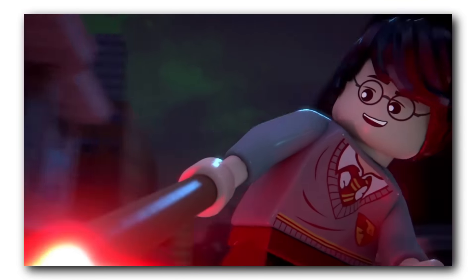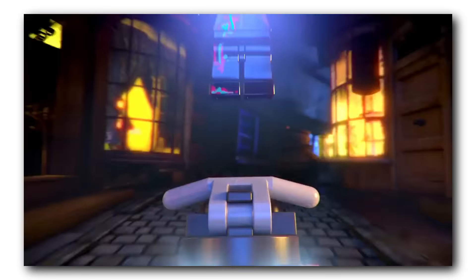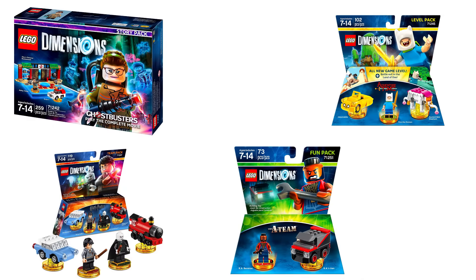It's pretty awesome seeing some of these characters in the E3 trailer, and I think I'm looking forward to Gremlins the most. By the way, I heard they're making a Gremlins 3 on the radio. Anyways, a few of these Dimension Packs are available for pre-order, so let's take a closer look at them.